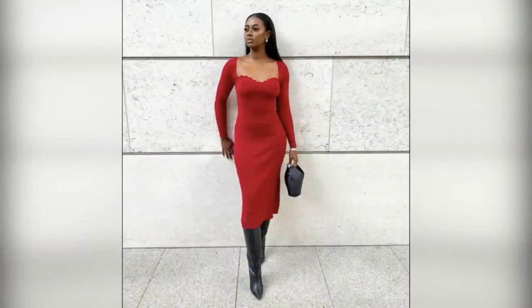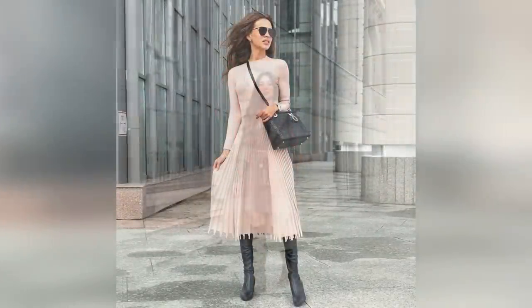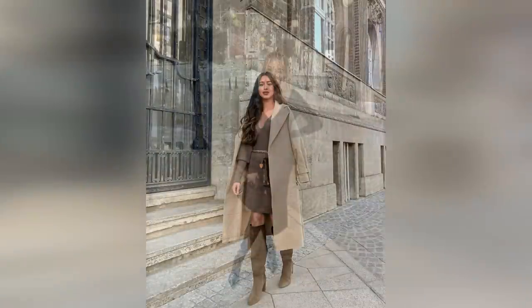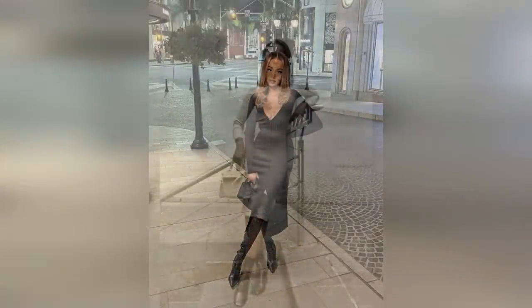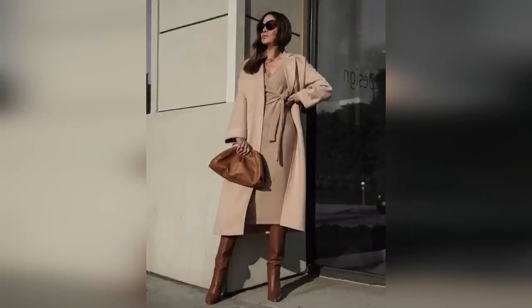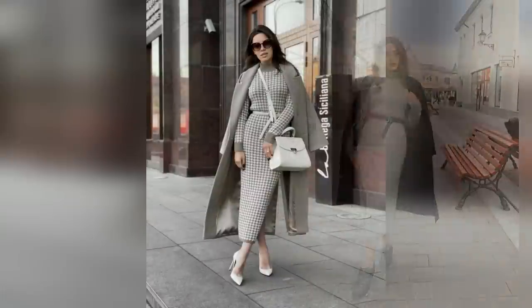Remember, we talked about looking 20 to 25 percent better than what the occasion requires — this is a great outfit to do that with. Anywhere where you'd usually throw on a sweater and jeans, try swapping it for a knit dress and boots a few times. This is great for a fall brunch, an early dinner, being out shopping. You can really work this one in almost anywhere.